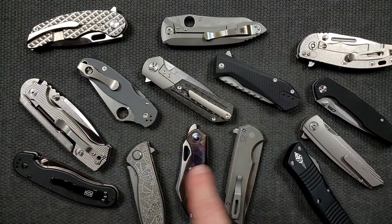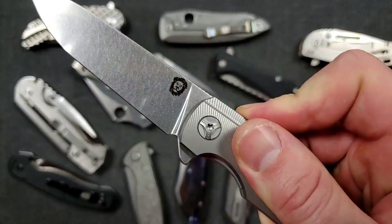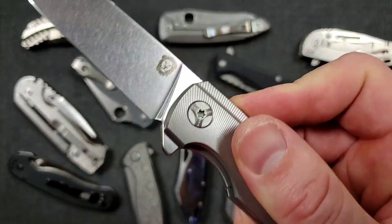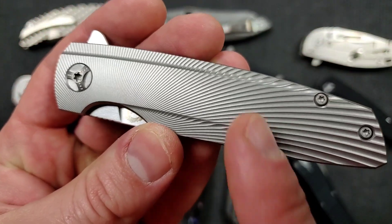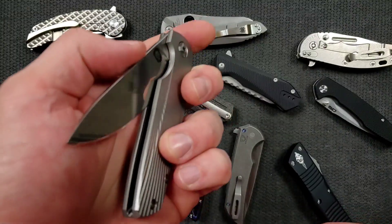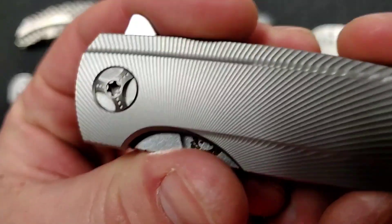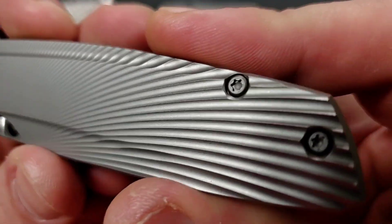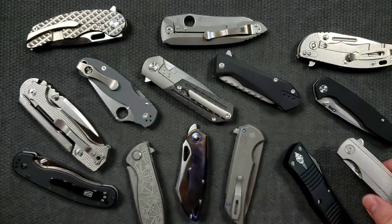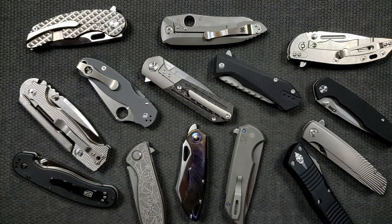Does a lot of extra hand tuning and handwork go into some of these more expensive knives? Yes. Does it result in a flawless product that is going to perform exactly as you'd expect a knife of this price to perform? Yes. Does it look beautiful, feel nice to the touch, no hotspots, a detent ramp, perfect detent, perfect deployment every single time — is everything fitted so perfectly that even under a magnifying glass you wouldn't be able to find any flaws? Yes. Does all that stuff matter when it comes down to just using the thing to cut open a bag of beans? No — but that's okay.